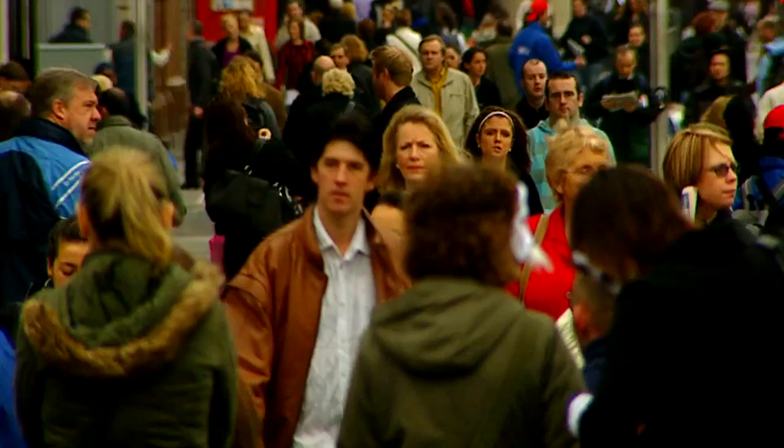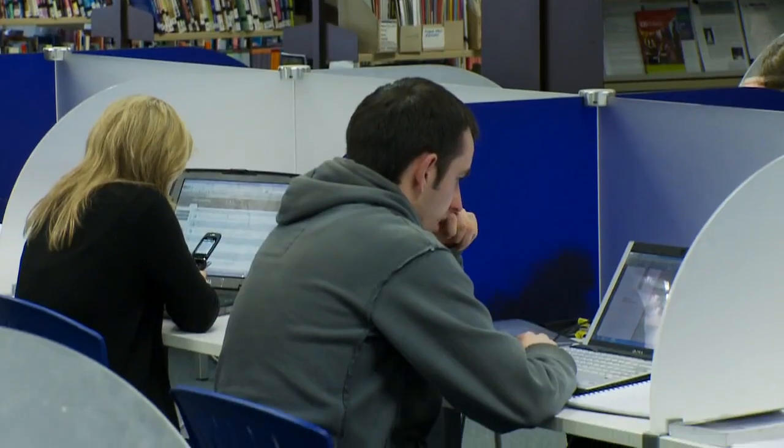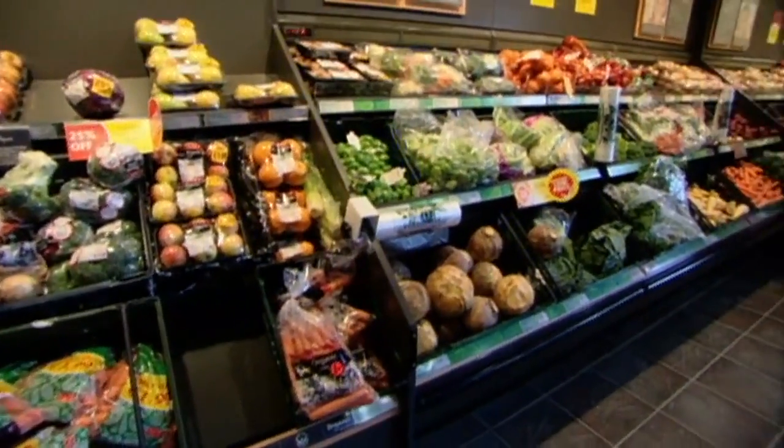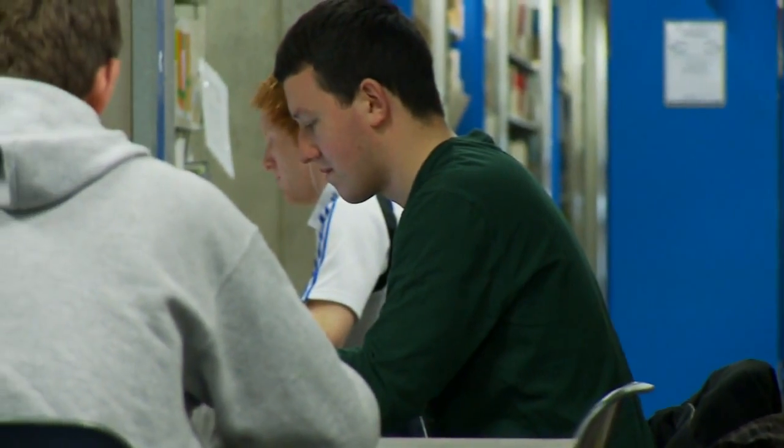World population is increasing all the time and with that increasing world population there's an increased demand for food. Food has to be produced in an environmentally friendly and sustainable way. It's really important that we have skilled graduates coming out that are able to slot into that industry and produce food in the way in which consumers want it produced. The module is called an introduction to agribusiness and food management and it's concerned with the whole food system, from farmers and primary producers right through to food businesses, retailers, and consumers, providing a lot of opportunities for our graduates.